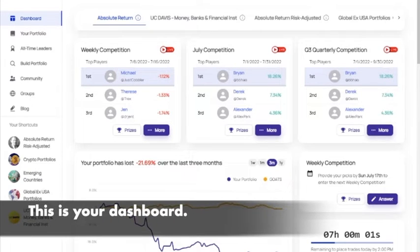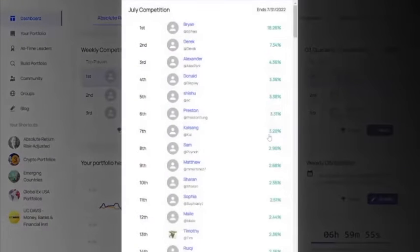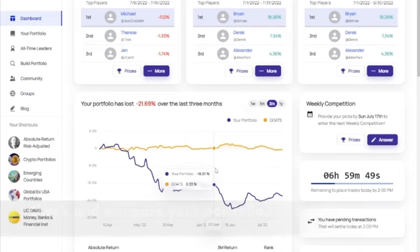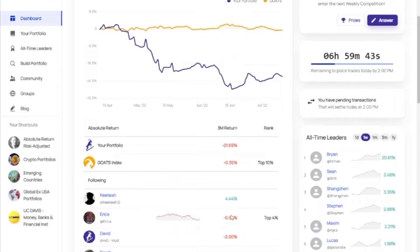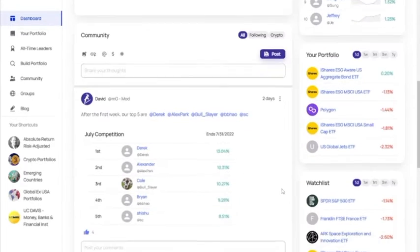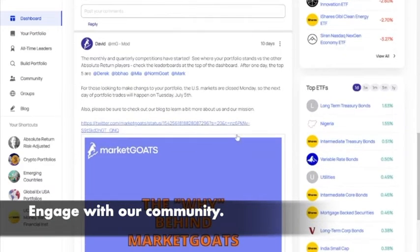After logging in, you start with the dashboard where you can view the current winners of our competition. You can also check to see how well your portfolio is doing compared to others, as well as the people you follow. You can catch up with the hottest investment trends, review your watch list, and engage with the MarketGoats community.